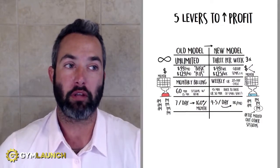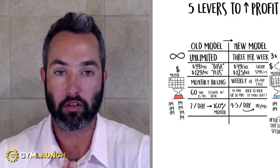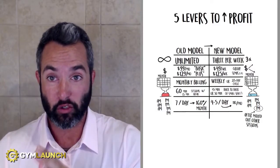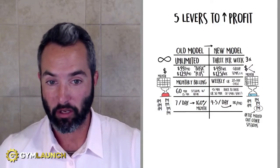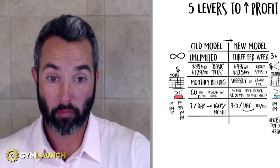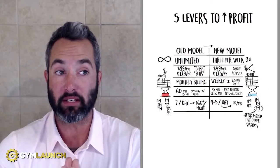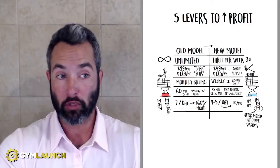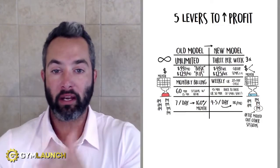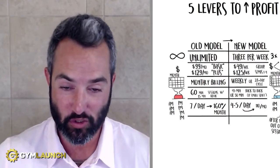Number two is price. This is where most gym owners absolutely screw this up. Most gyms have two packages that are practically the same price point — typically $99 to $129 a month. Even if you're doing $150 or $165, you're still too cheap. If you have people that are willing to pay more, you should allow them to pay more. Your price points actually need to mean something. Here's the pricing that works best: $49 per week for large group training sessions of 16 or more people; $119 to $149 per week for semi-privates of about six to one; and $199 or more per week for privates. That's for three sessions per week.